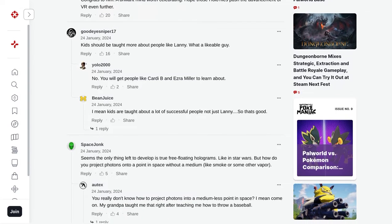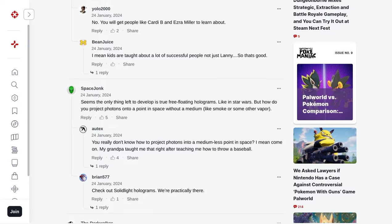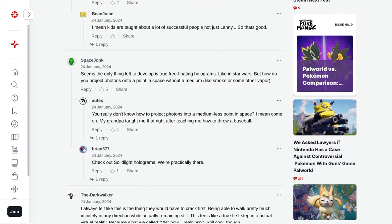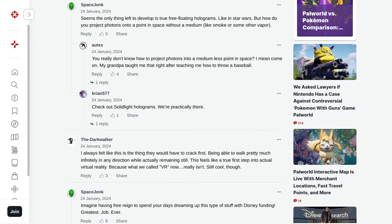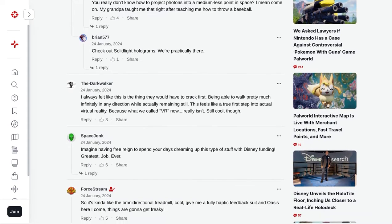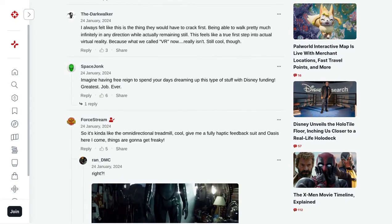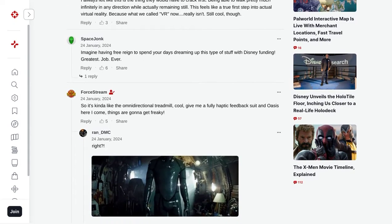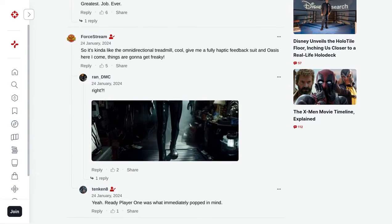Let's address some of the concerns raised by commenters. Safety and durability are definitely important factors to consider — we all want to make sure that this amazing technology is not only fun but also safe to use. As for motion sickness in VR experiences, it's an issue that has been brought up. However, with the holotile floor's ability to keep you centered and in control of your movements, it might just help alleviate some of those discomforts.